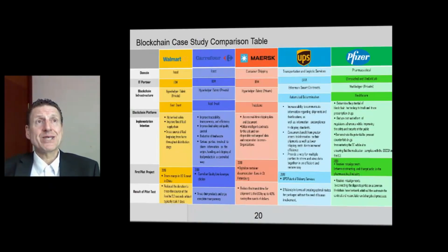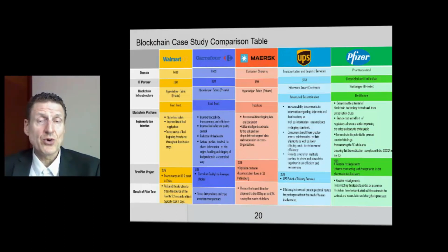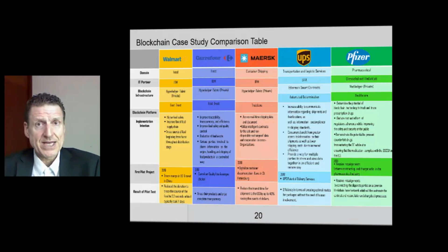Welcome to a comparison of Walmart, Courier 4, MERSC, UPS, and Pfizer. These companies have integrated blockchains into their supply chains, and since they are running global supply chains, you can say it's an application of blockchain to global supply chains.